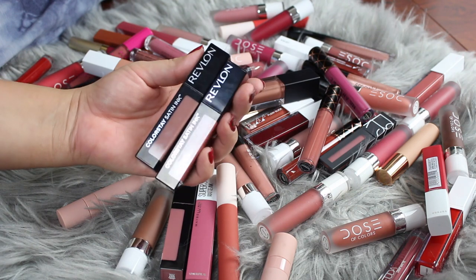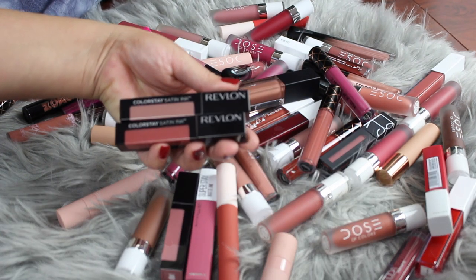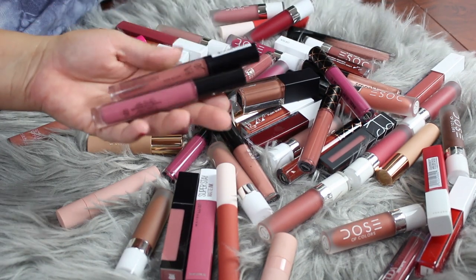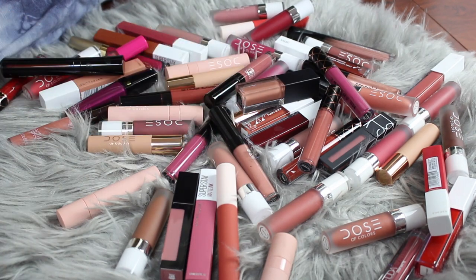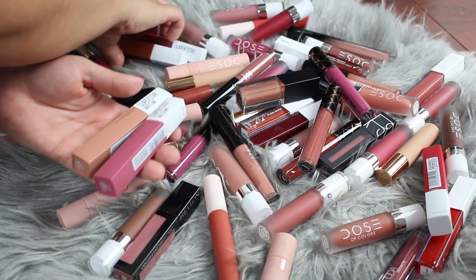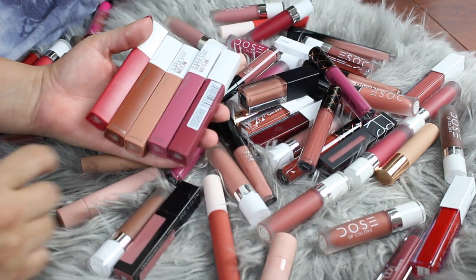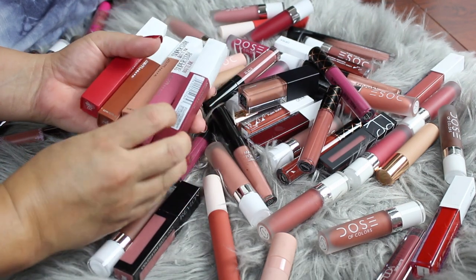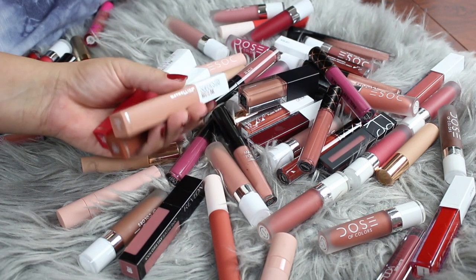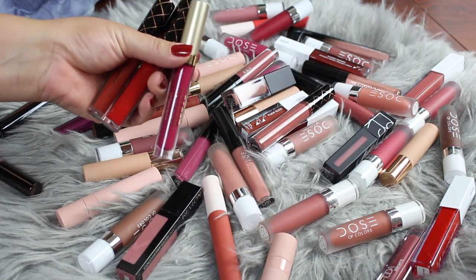From Revlon I kept the ones I'll be using — these are the ColorStay Satin Ink, not matte, just really nice and satin, and I really enjoy them so I'm keeping those. More from Stila I'm passing along. This one from NYX — the only one I have from them — I'm passing it along as well. From Maybelline, they're really really nice, but I'm passing along the shades that aren't my type of colors and keeping three of them. I have one from ColourPop that I'm keeping. Another Stila I'm passing along.